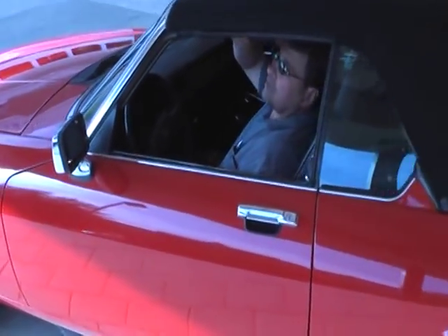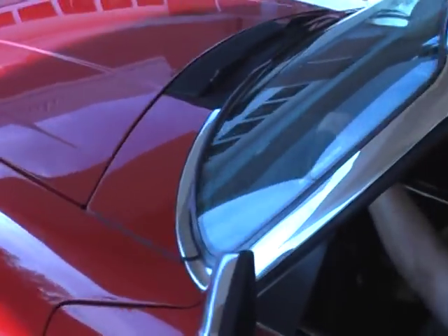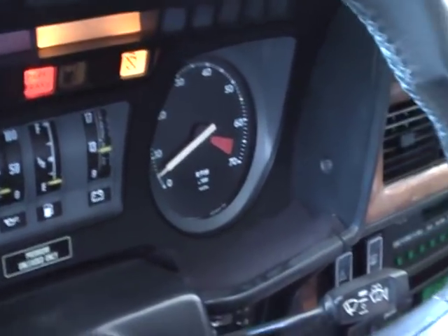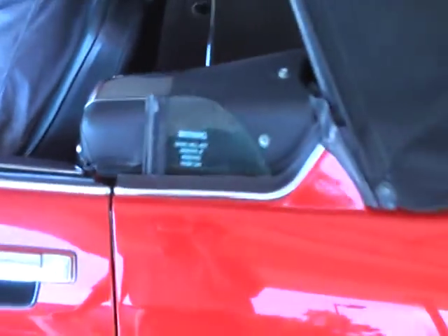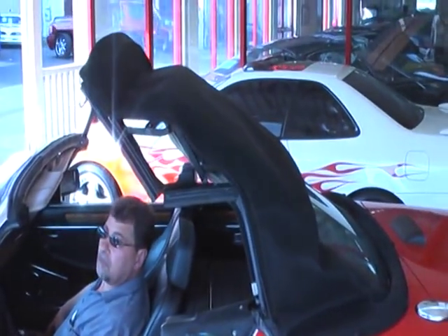Tom, can you show us the top down, please? Let's see if we get a peek in here — a little flip of the gauges there. Everything in the car works. It puts the windows down automatically for you.